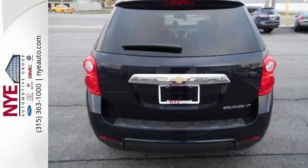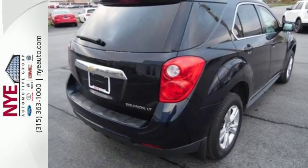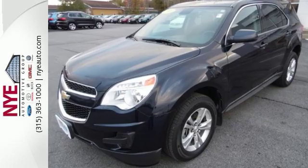Convenience features include keyless entry, a power driver seat, Bluetooth, and a multi-flex sliding rear seat. This Equinox also offers impressive fuel economy. Come see it today.